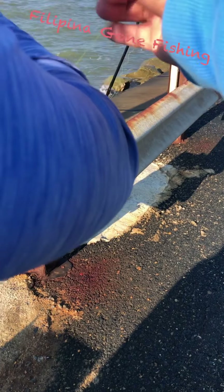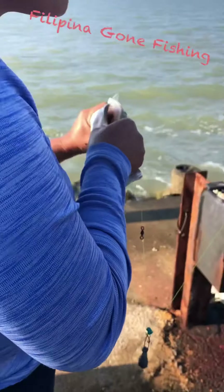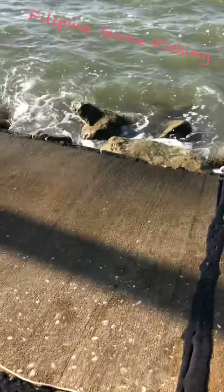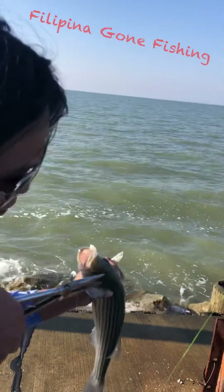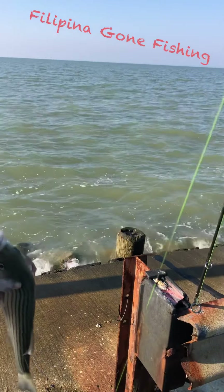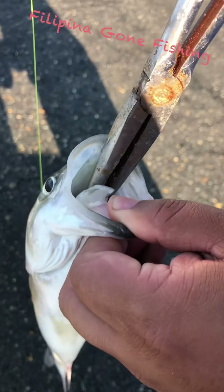Do you wanna take them out? You wanna hold them with the pliers? We need to get pliers — where are the pliers? Okay, there you go. I'll take it out so we don't harm the fish. I'll get them right here by the mouth.